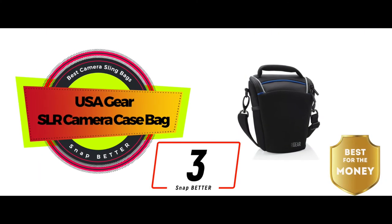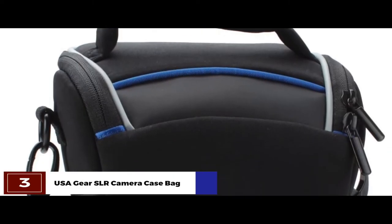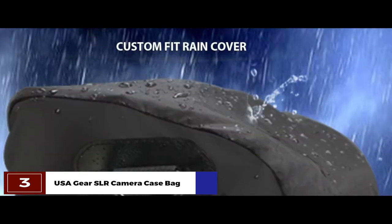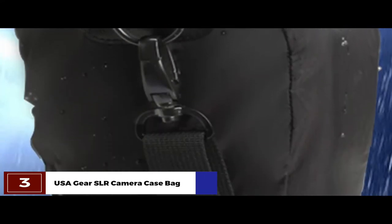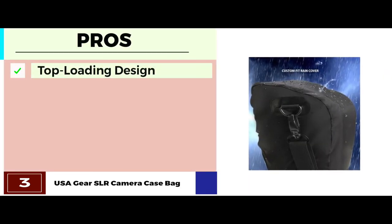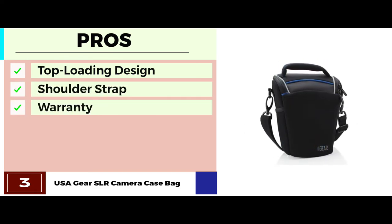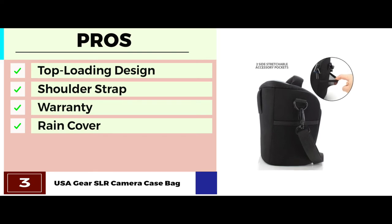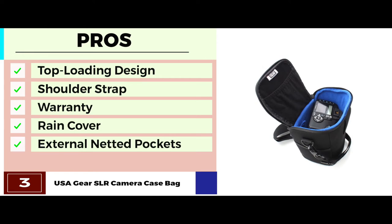Next we have the best for the money, the USAGEAR SLR camera case bag. The high-quality fabric exterior and durable stitching of this product ensures complete protection of your gear. Designed with metal hardware, a weather-resistant neoprene exterior, a rugged bottom, and cover zippers help to protect your camera from any damage. Its pros are: it has an easy and convenient top-loading design, a comfortable and adjustable shoulder strap, a three-year manufacturer's warranty for customer peace of mind, an included rain cover to protect your gear against weather elements, and external netted pockets and an internal accessory pouch to accommodate all your accessories.